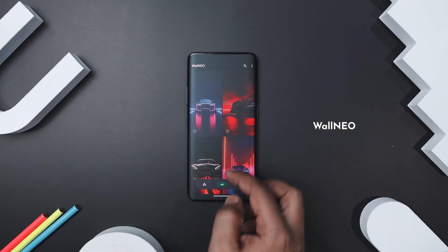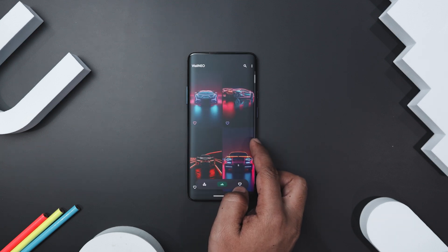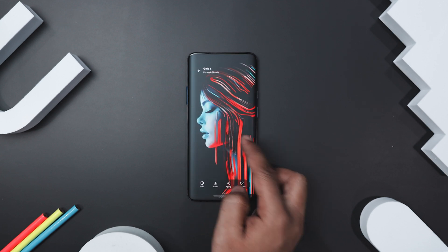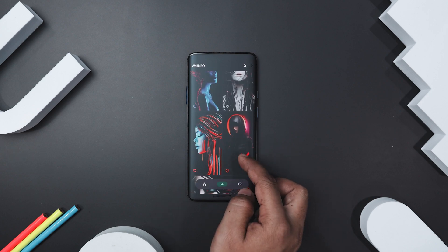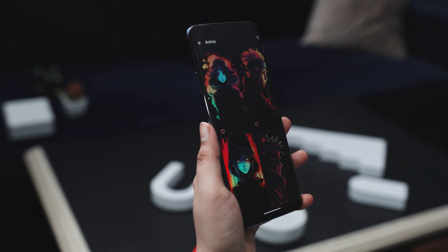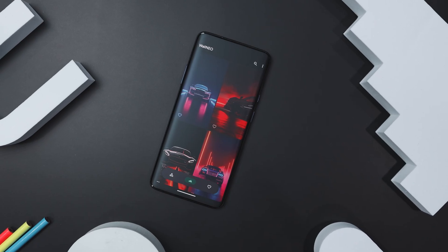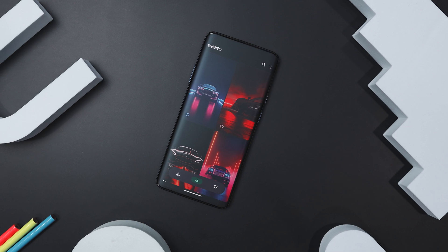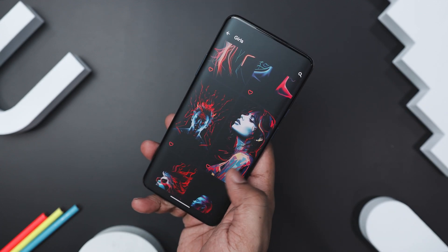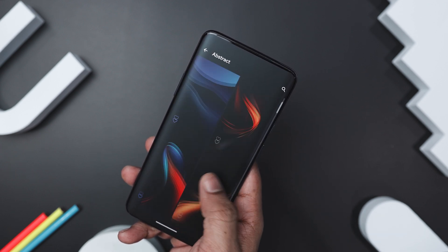Next up we have Volneo, which is like a treasure trove for your phone's wallpaper needs, especially if you are into those eye-catching neon styles. With over 200-plus top-notch AI-generated wallpapers, you are bound to find something that suits your taste perfectly. Navigating through them is a walk in the park thanks to its easy-to-use frames dashboard. These wallpapers are specifically designed to make your AMOLED screen shine, meaning they look amazing and also help save your battery life. Whether you prefer vibrant neon shades or a sleek minimalistic vibe, Volneo has got your back.